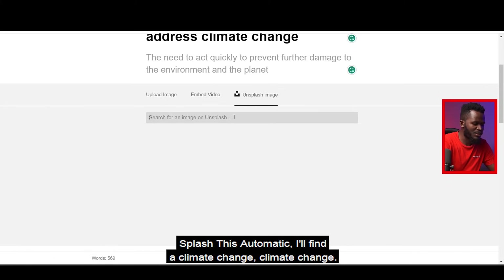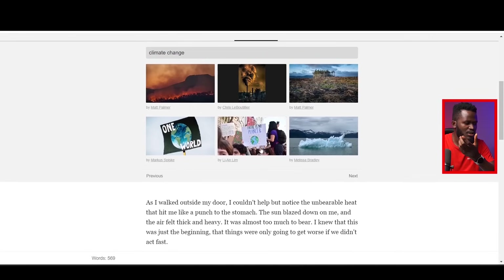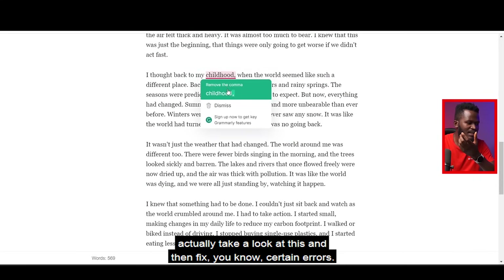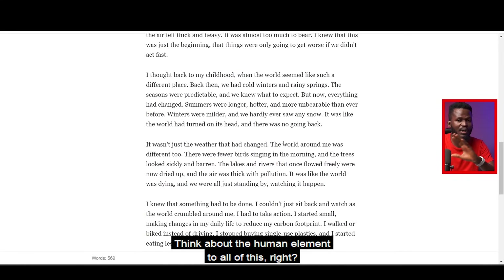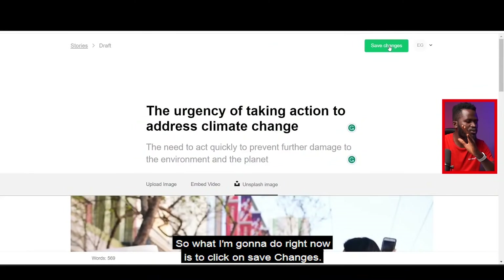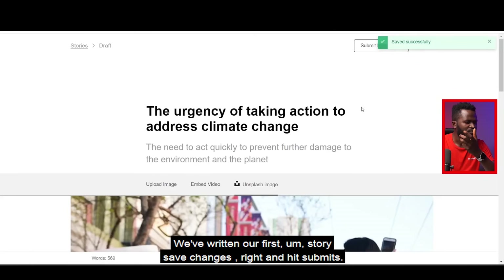This is our story — we've written it. Take your time to look it over and fix any errors. Whenever you're using ChatGPT, always think about the human element. This comes to 569 words, which is fine. I'm going to click on 'Save Changes' — we've written our first story — and then hit 'Submit.'